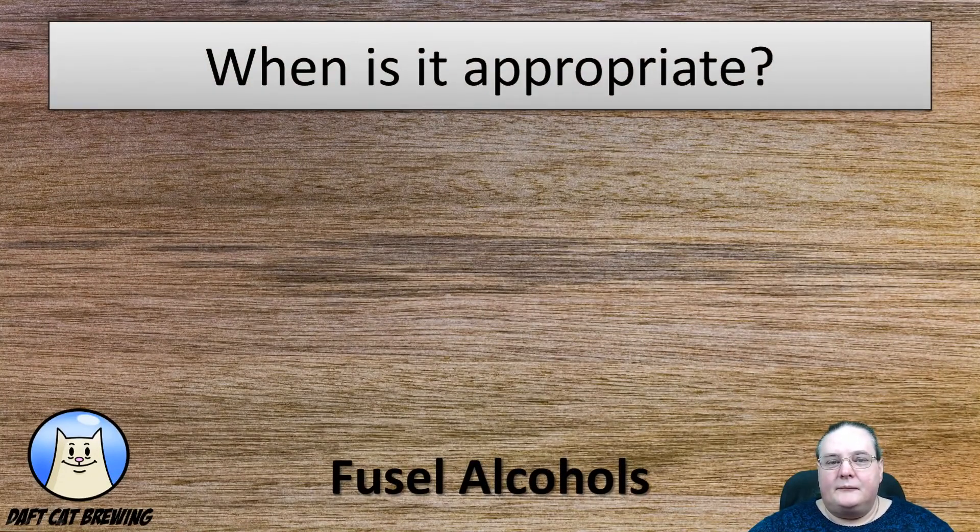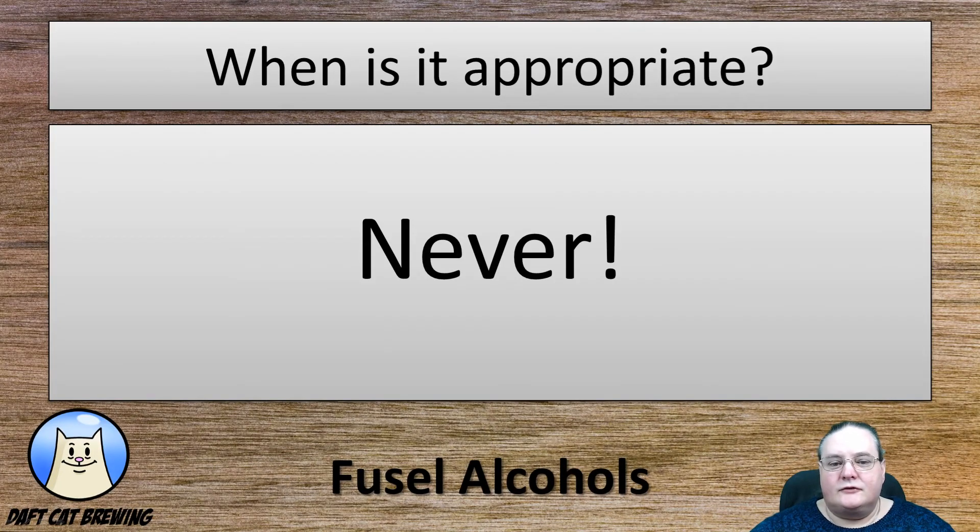So when is this appropriate in beer? What styles can you expect to see it in? None. It's never appropriate. You should never see this in a beer.